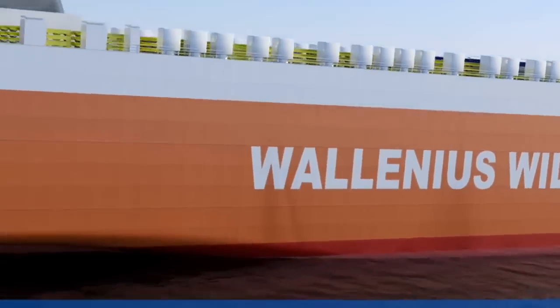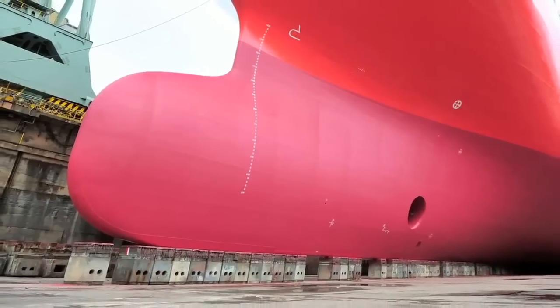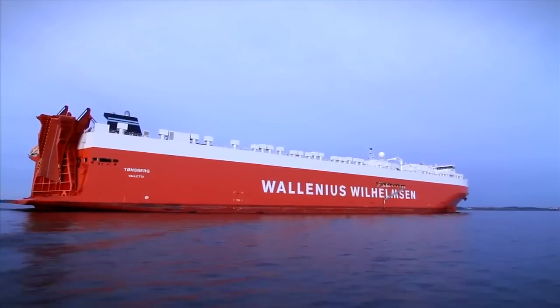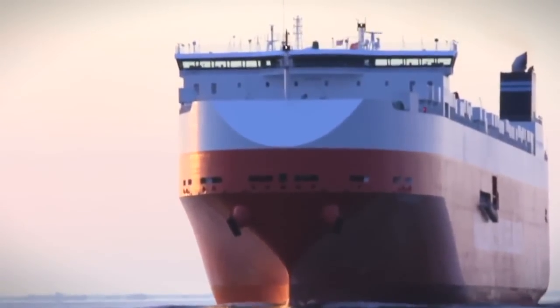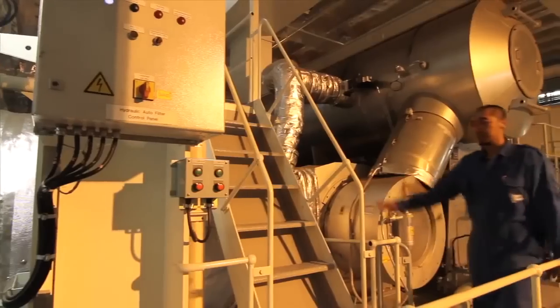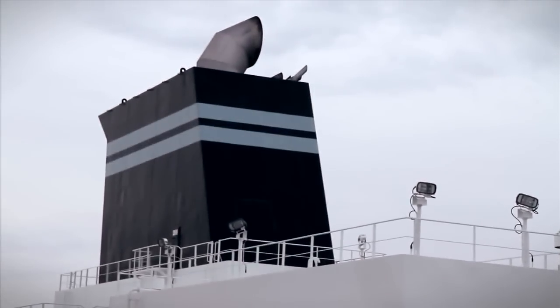It all begins with an innovative design. With a bulbous bow and a streamlined rudder and ducktail, the Mark V's sleek design increases energy efficiency, decreases resistance and improves stability. A state-of-the-art turbo generator converts engine exhaust into onboard electricity, saving approximately 4 tonnes of fuel per day, while reducing sulfur and carbon emissions by up to 6%.